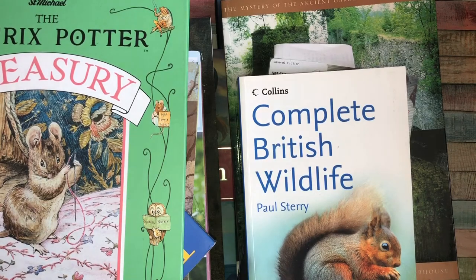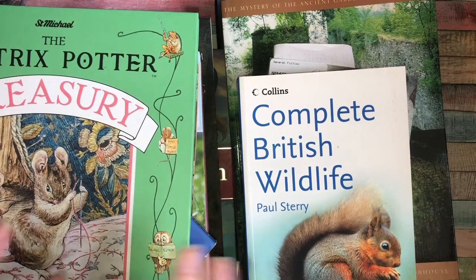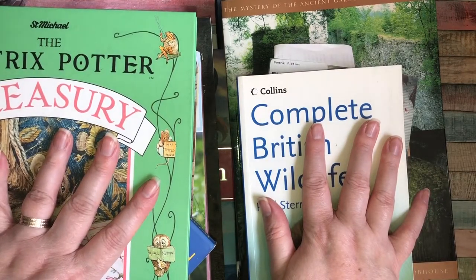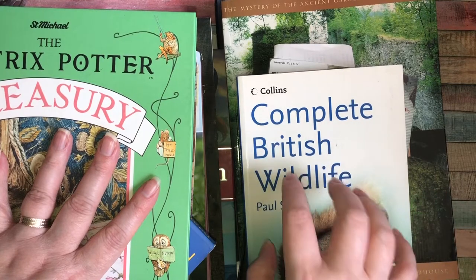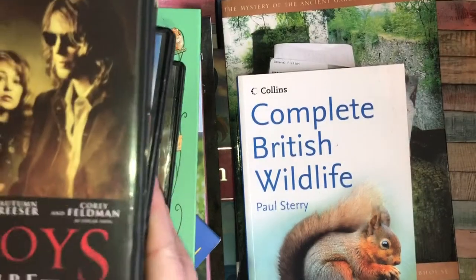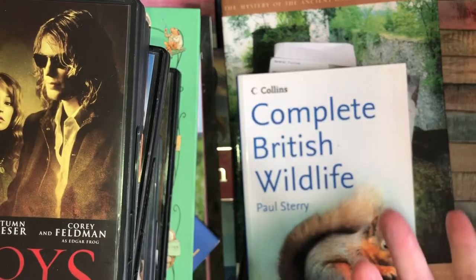Hey guys, I'm back today with a charity shop haul and two items from eBay as well. These are all junk journal supplies and I wanted to share with you. You don't necessarily need to just buy books for junk journals, so I've picked up a load of DVDs. I've got specific journals I want to make in mind - I'm making a Roald Dahl one, a Disney one, and a random junk journal with everyday wildlife, flowers, and vintage things.